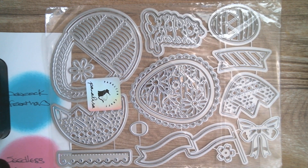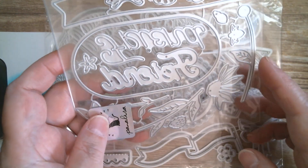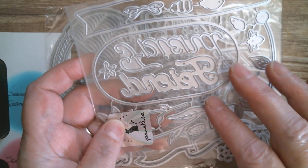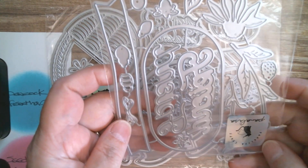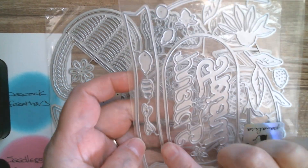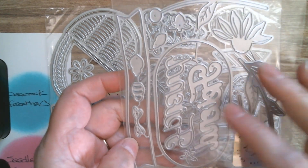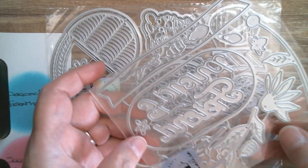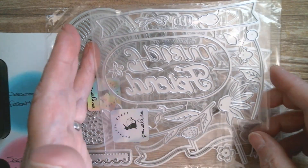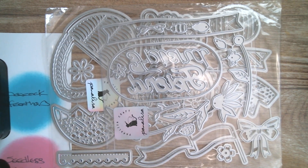The next one — I'm pretty sure that says 'Friend.' It's a panel with a banner that you can stamp into or pop your sentiment onto, and you've got this pretty little collection of flowers. Those ink colors I've just shown you are all going to go really well with something like that.